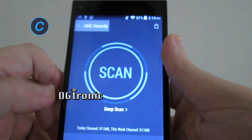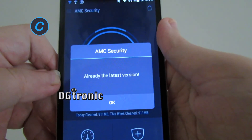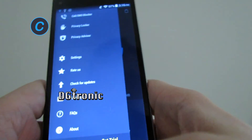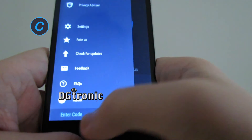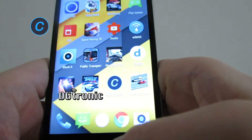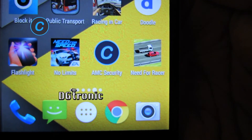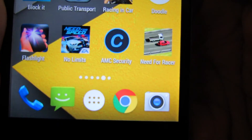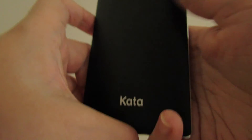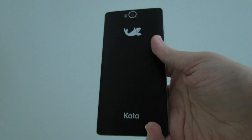Very interesting application. You can check for updates. There's a get trial and some other options — I'm not sure what that's about. But all in all it seems like a very interesting application. Again, it's called AMC Security. Thank you for watching this video — don't forget to follow me on Twitter and subscribe to my YouTube channel, both are Digitronic. I will see you in the next video.